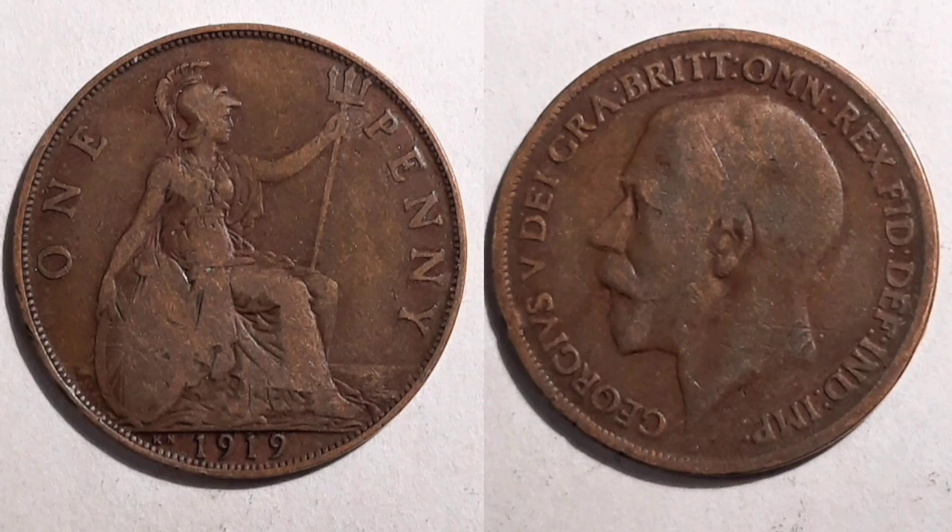We'll start off with the coin on the screen here — you're going to get 40 to 50 pounds. Yes, you heard that correct, for this one penny coin. Even if it is in super worn condition, because the mintage figure is so low and it is such a desirable one penny, you're still going to get three to four pounds for it.